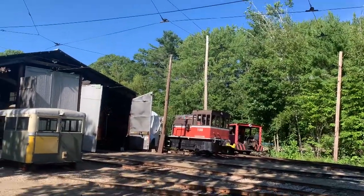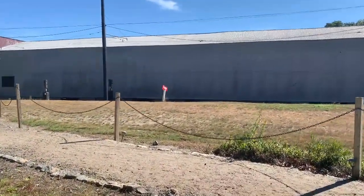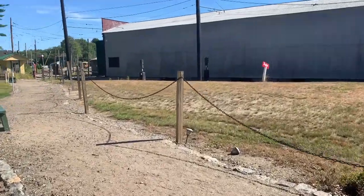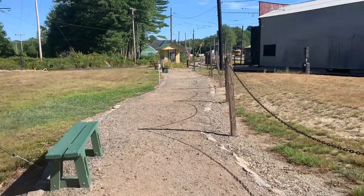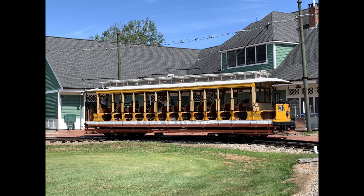It is 4:12, and this museum closes at 4:30, so I should make my way to the front. It's been a very successful visit again at the Seashore Trolley Museum, August 3rd, 2022. One more thing I'd like to mention: when you visit this museum, you can also arrange to become a motorman. They have a motorman program where you select from available streetcars, actually learn to drive one, and take it down the loop from end to end. At the end, you get a certificate, become a certified motorman, and get your picture taken in front of the streetcar. It's a great way to add expertise and for the museum to generate some income.